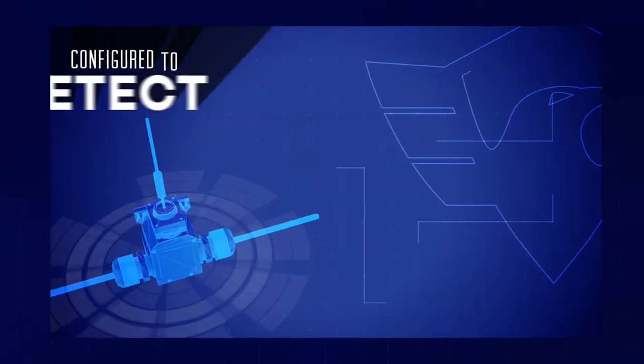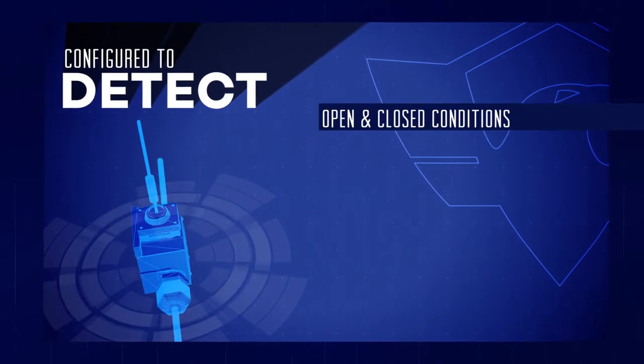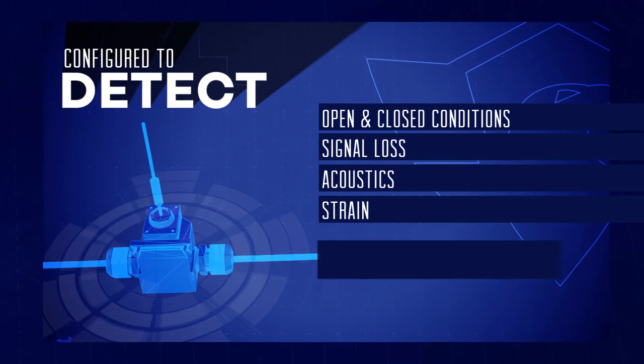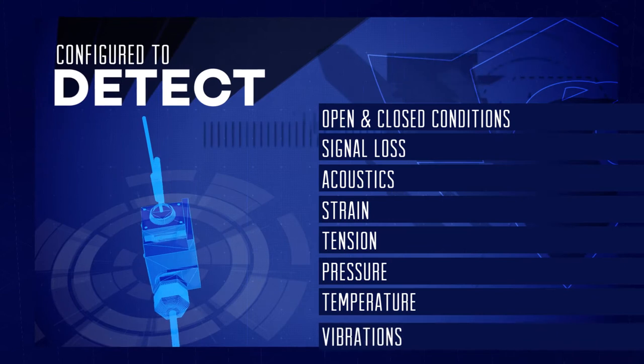The CyberSensor can be configured to detect a variety of physical states, including open and closed conditions, signal loss, acoustics, strain, tension, pressure, temperature, and even vibrations.